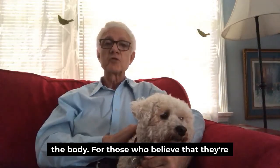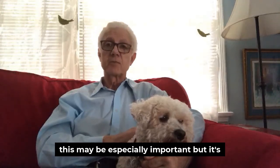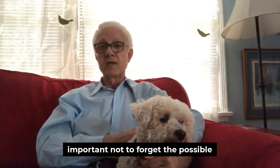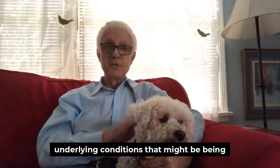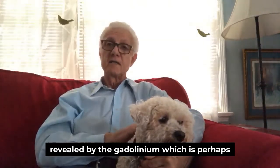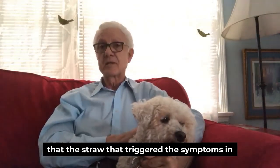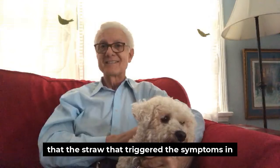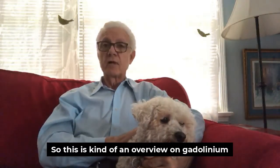For those who believe they're having symptoms since their MRI, this may be especially important. But it's important not to forget the possible underlying conditions that might be being revealed by the gadolinium, which is perhaps the straw that triggered the symptoms in the first place.